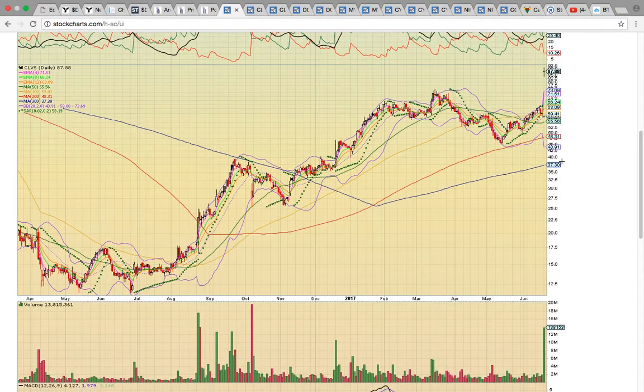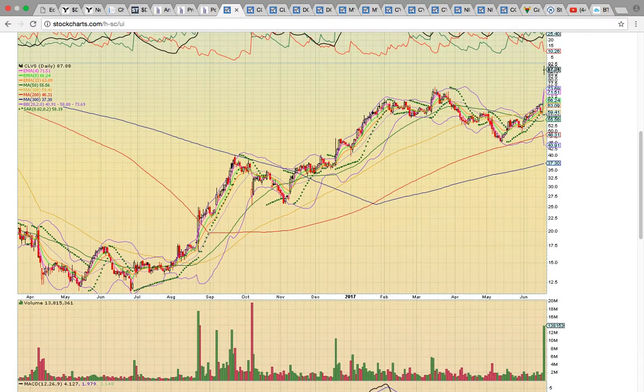A doji formed well above the upper Bollinger Band. I wanted to show you this chart to highlight the big gap up open and the very strong close. Also notice it was on a very large volume spike — the largest volume day since back in October. So there was huge volume behind the move.